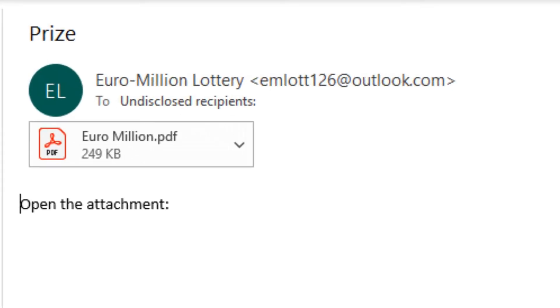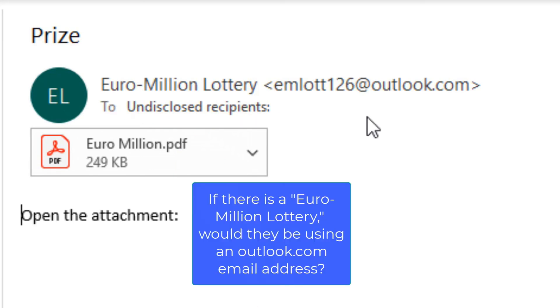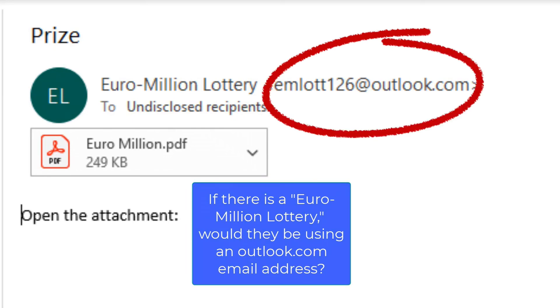Here's an email that uses the social engineering principle of having your dreams come true — it looks like something from the Euro Million Lottery. Three quick clues show it's a scam: first, it's sent to undisclosed recipients, meaning more than just you supposedly won, which is unlikely. Second, it has a PDF attachment, and legitimate financial companies almost never use attachments. Finally, a real Euro Million Lottery would not use an outlook.com email address.